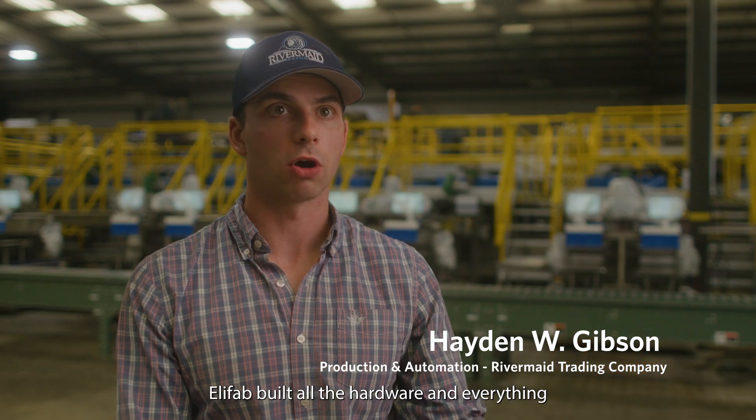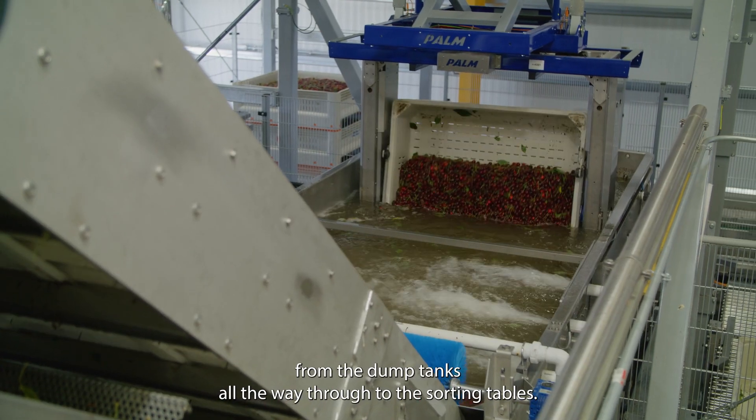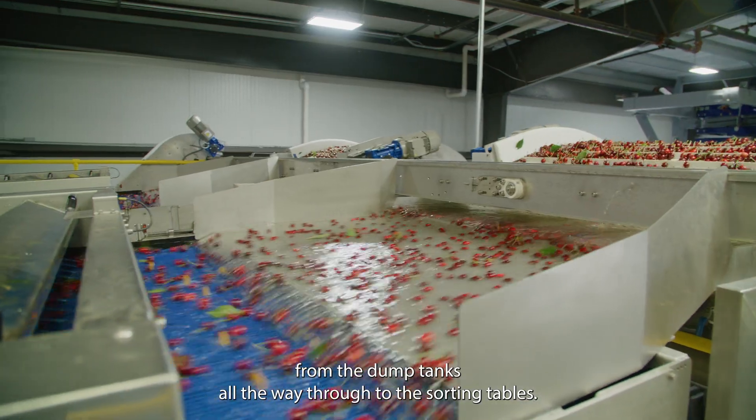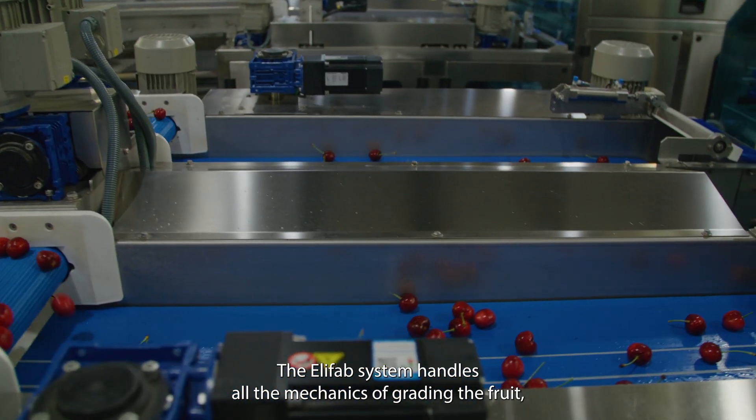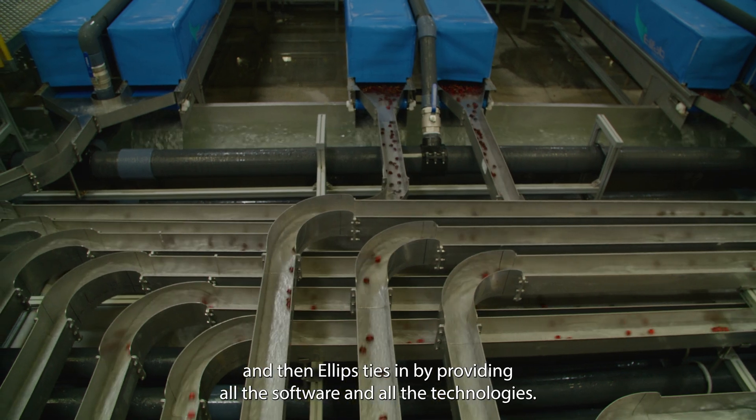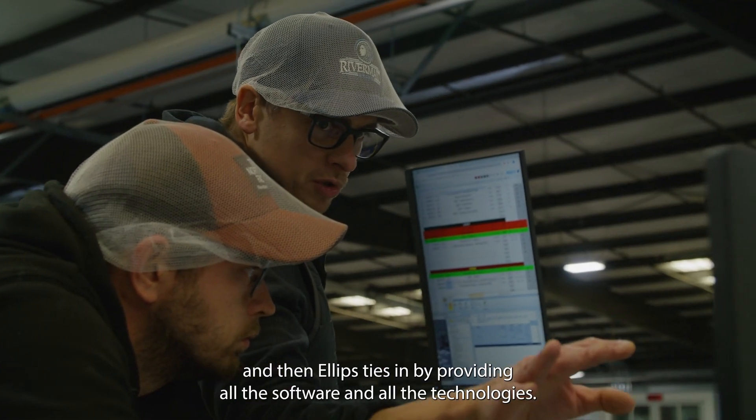Elifab built all the hardware and everything from the dump tanks all the way through to the sorting tables. The Elifab system handles all the mechanics of grading the fruit, and then Ellipse ties in by providing all the software and all the technology.